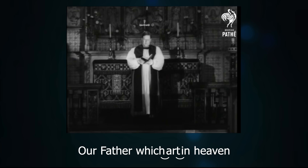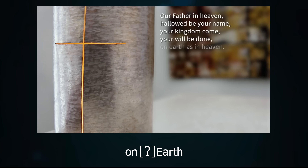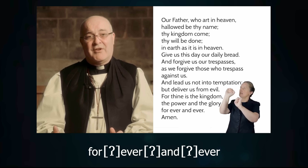But in contemporary English pronunciation, we hear hard attack considerably more often. 'Our father, which art in heaven.' 'Our father in heaven.' 'In earth.' 'On earth.' 'Deliver us from evil.' 'Deliver us from evil. Forever and ever.' 'Forever and ever.'